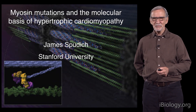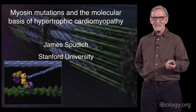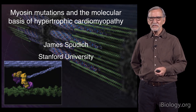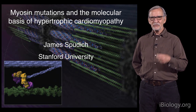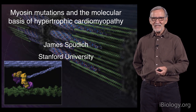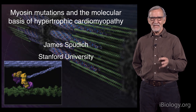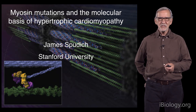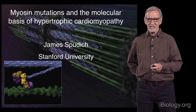Hello, my name is James Spudich. I'm from Stanford University, and I'm very excited to tell you about some very recent research going on in my laboratory that involves a dream, and it has to do with what we have now called the myosin mesa, and this is related to the basis of hypercontractility caused by hypertrophic cardiomyopathy mutations.